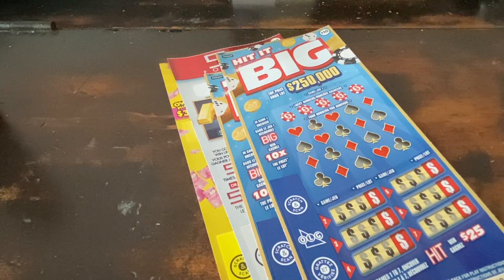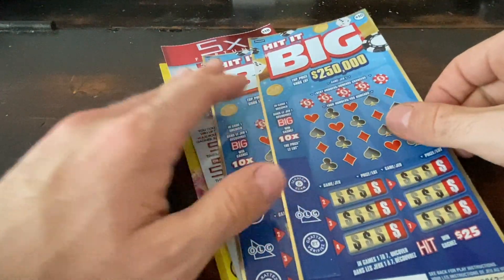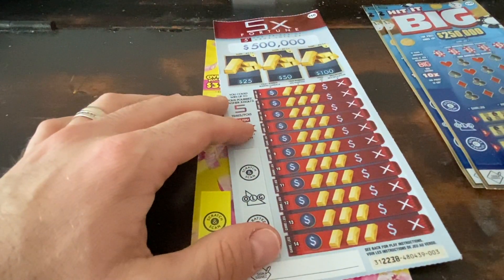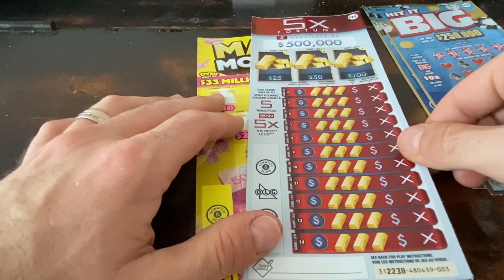Hey everyone, it's Brian with Brontide Lotto — hope you're all having a great evening. Tonight I have a $50 session to share with you. Cheers everyone! I have two of the Hit It Big $10 tickets, looking to see if we can find that 10x one more time. Top prize is half a million, and lots of nice prizes still available on this ticket.